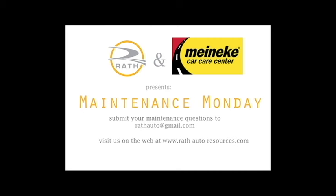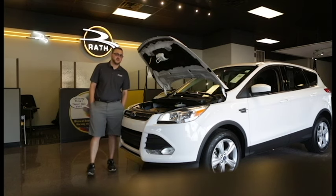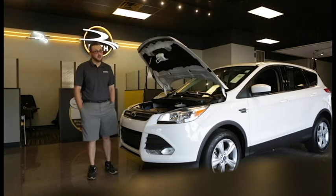Hi, my name is Garrett Mixon with Wrath Auto Resources in Miami County, Fort Smith, Arkansas. Today I'm going to be talking to you about engine coolant and why we check coolant.